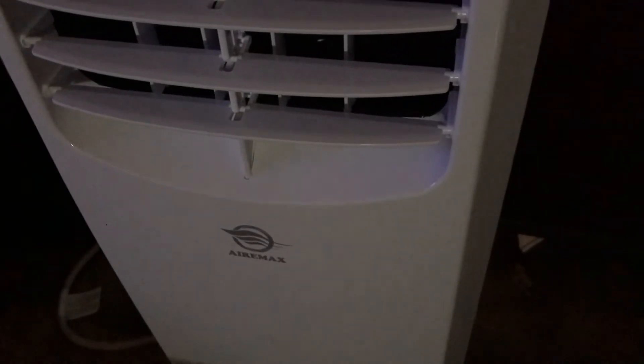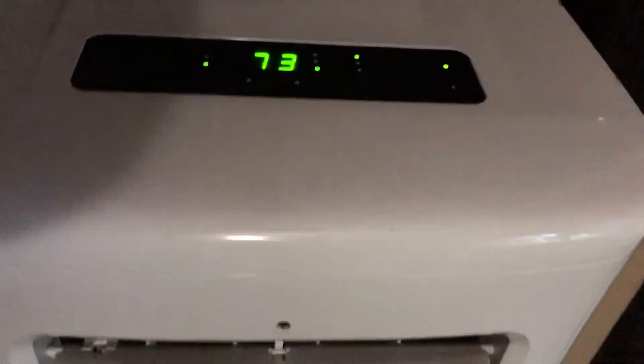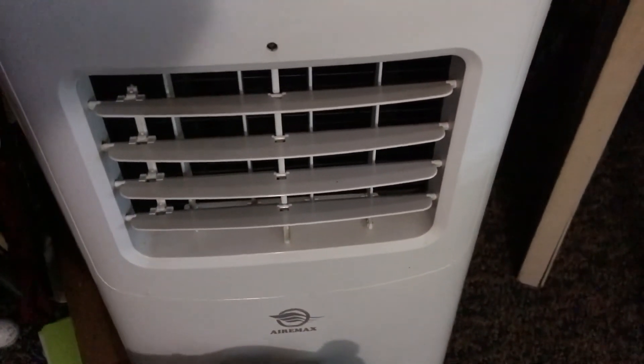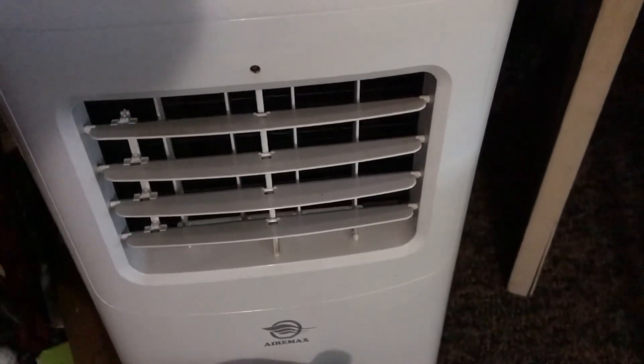Let me show you the Air Max 8,000. The Air Max 8,000, y'all, it's been great, and I've had it about a year-and-a-half now. You don't have to drain any water in neither one of them, unlike my other ones.